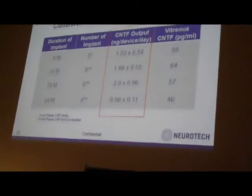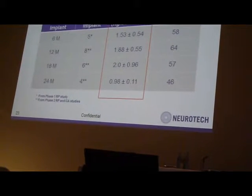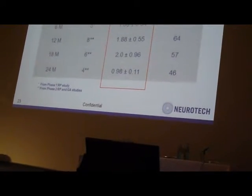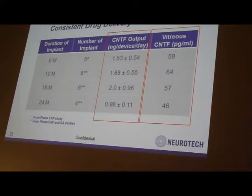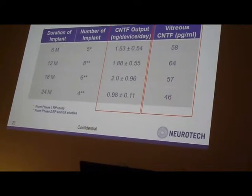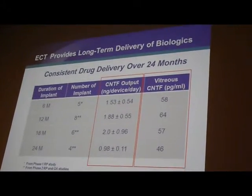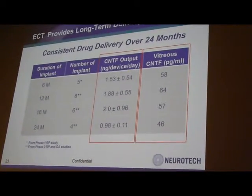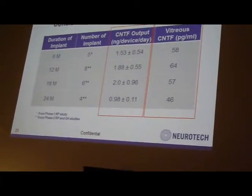The CNTF output by the capsule after various times of implantation shows a consistent level of CNTF output, which corresponds to a consistent level in the vitreous. This vitreous CNTF level showed protective efficacy in cone photoreceptors in patients who received those capsules. So not only do we show consistent delivery, we show relevance in terms of effectiveness of delivery.